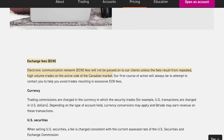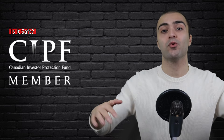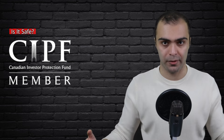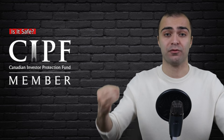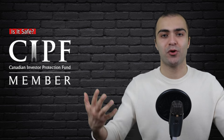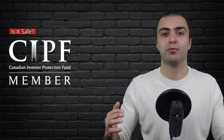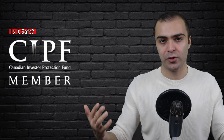QTrade also charges no ECN fees, which are basically electronic fees, unlike other platforms such as Questrade which charge them for specific trades. Also, for those wondering if QTrade is safe — it is a CIPF member, so there's nothing to worry about. CIPF is the Canadian Investor Protection Fund, and being a member means your deposits are insured up to a million dollars per account. So if QTrade were to go bankrupt, CIPF would still return all your deposits up to a million dollars per account.